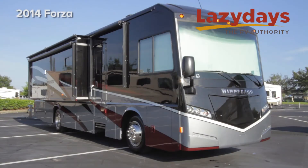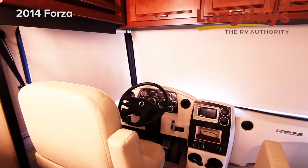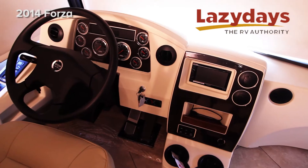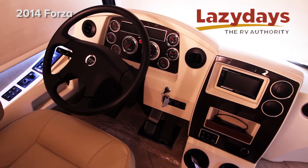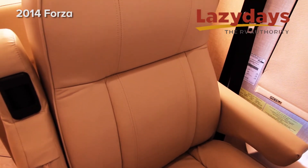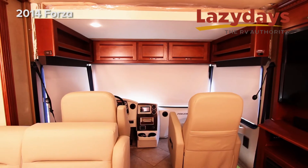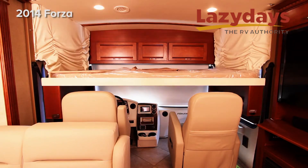Welcome to Lazy Days. We're looking at the 2014 Winnebago Forza. Up in the cockpit here, we have a beautiful instrument cluster and two leather front seats. We also have over the cockpit a power bed that comes down electrically.